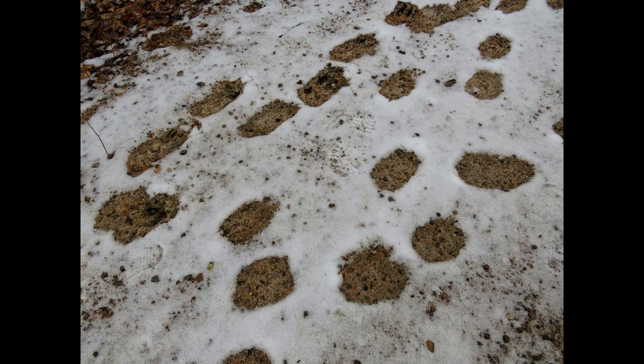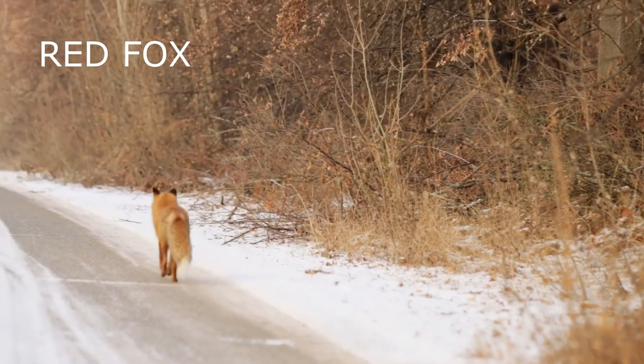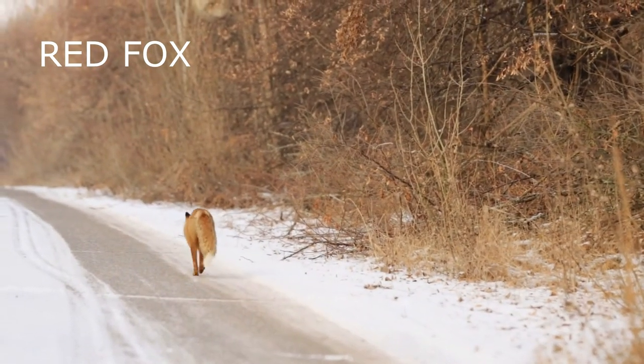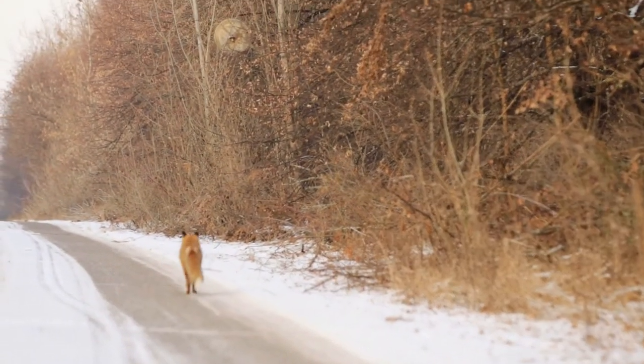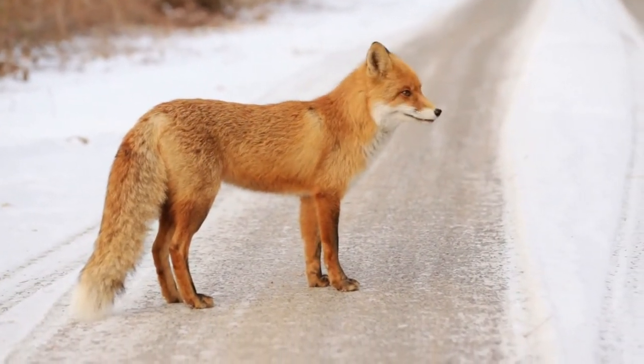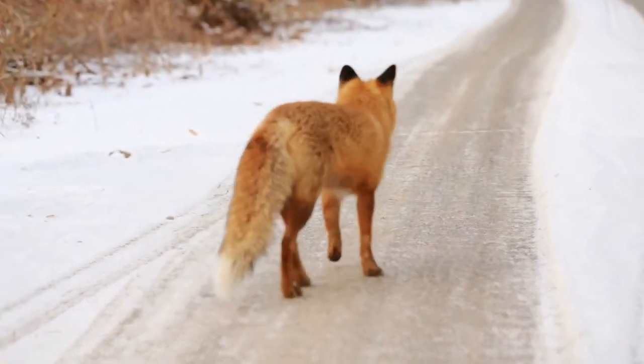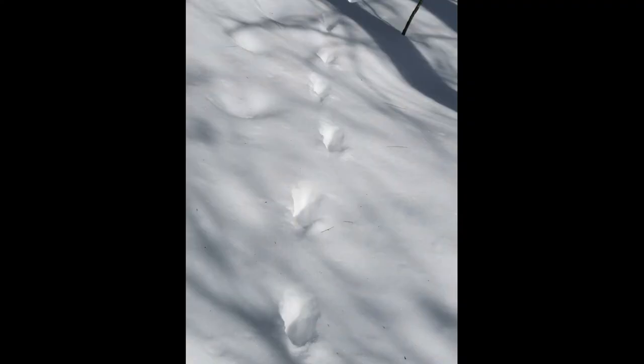Red foxes are nocturnal, but it's not unusual for them to be spotted during the day. Foxes usually place their rear feet in the front footprints, leaving a distinctive straight trail of alternating prints.